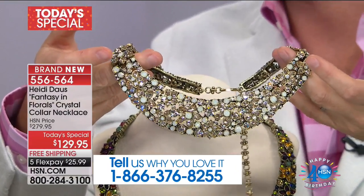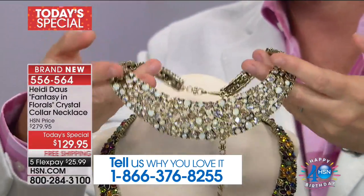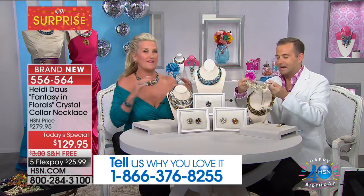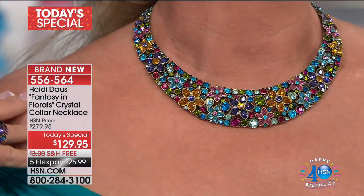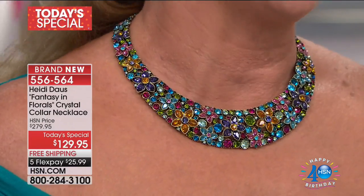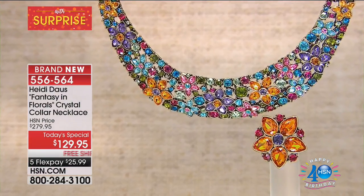Heidi, where shall we start? I think we should really concentrate on the color choices, because we're going to start losing them. This is an extraordinary opportunity to be shopping here on HSN. I would love to point out the color that I'm wearing — it is brand new, I've never ever done it before. I know that girls are going to be buying one of every one, because they're so special.